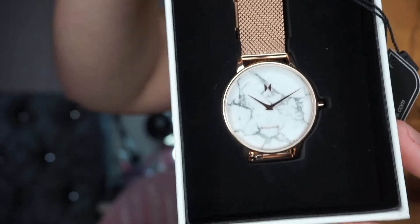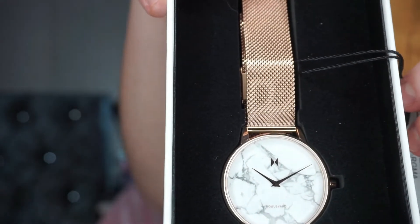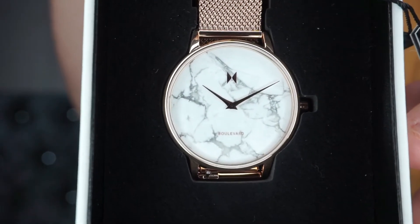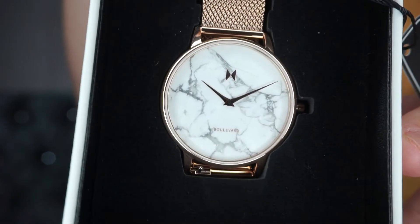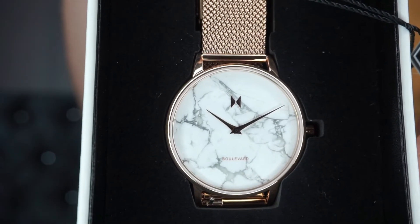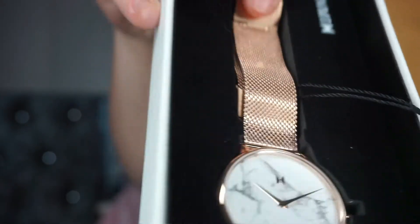The good thing is this watch comes with a little spanner so you can adjust it. It is the prettiest watch I think I've ever seen. That's the bracelet of the watch and it is rose gold. Then this is the face which is like a marbled white and grey effect with rose gold hands. I haven't set the time yet but isn't it just so lovely.